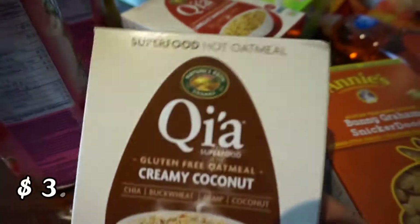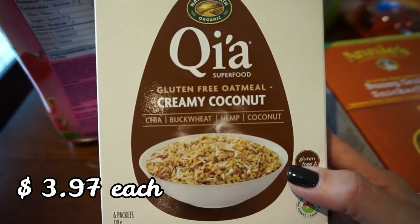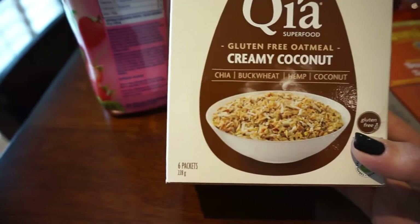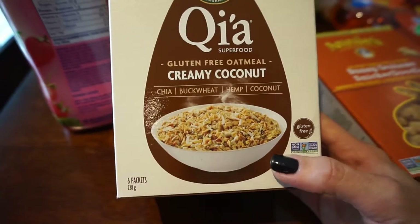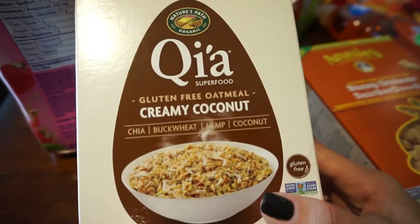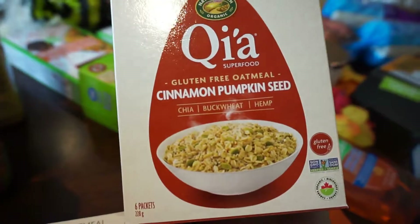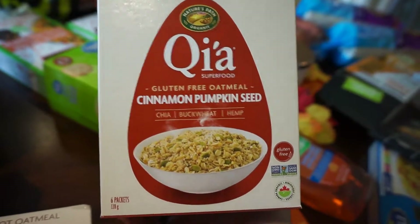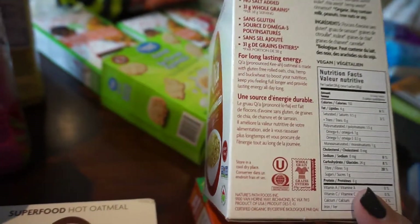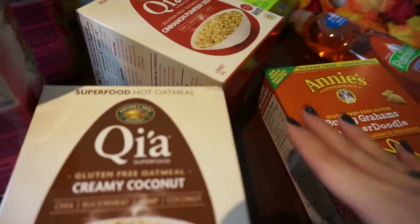For work I like to bring these for breakfast — they're individual packages of oatmeal with superfoods. This one has chia, buckwheat, hemp, and coconut in it and is also gluten-free. Super easy to make at work. And then this one is the pumpkin cinnamon pumpkin seed flavor, which is really good too. There's only one gram of sugar in these — I think one flavor has zero grams but both of these have one gram.